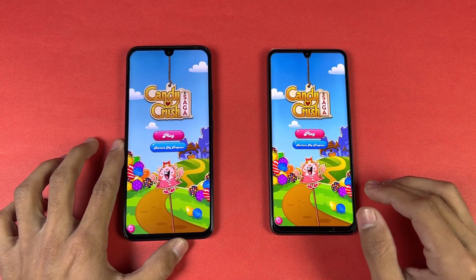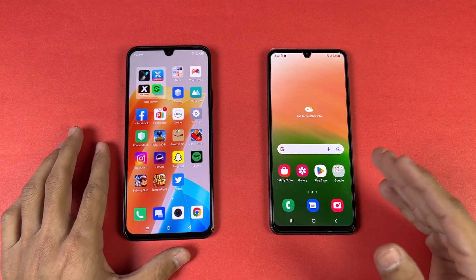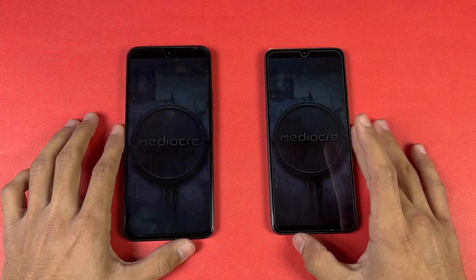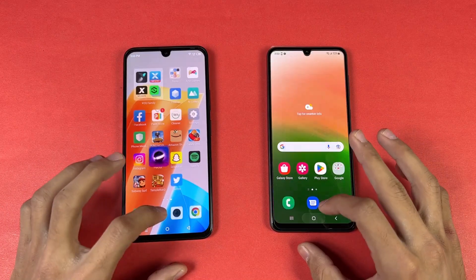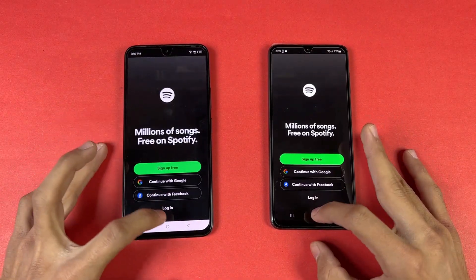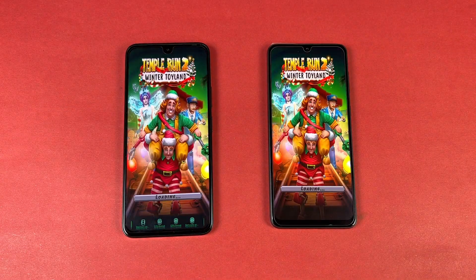The A33 5G is faster in the game loading this time, and the display is more vibrant on the Samsung — it has much better colors compared to the Note 20. Instagram is faster on the Samsung. Pinterest looks very similar on both phones. Now opening Snapchat — faster on the Samsung. Spotify is faster on the Infinix. Now opening Temper N2.